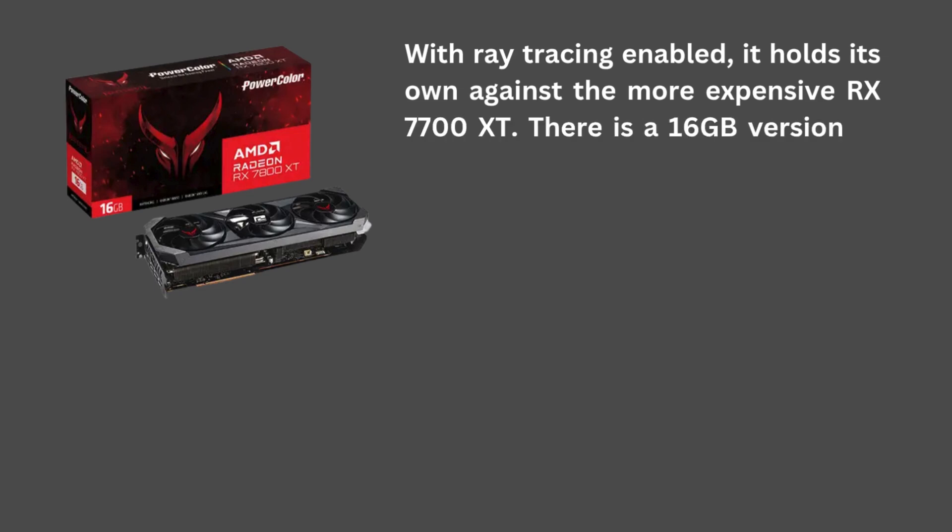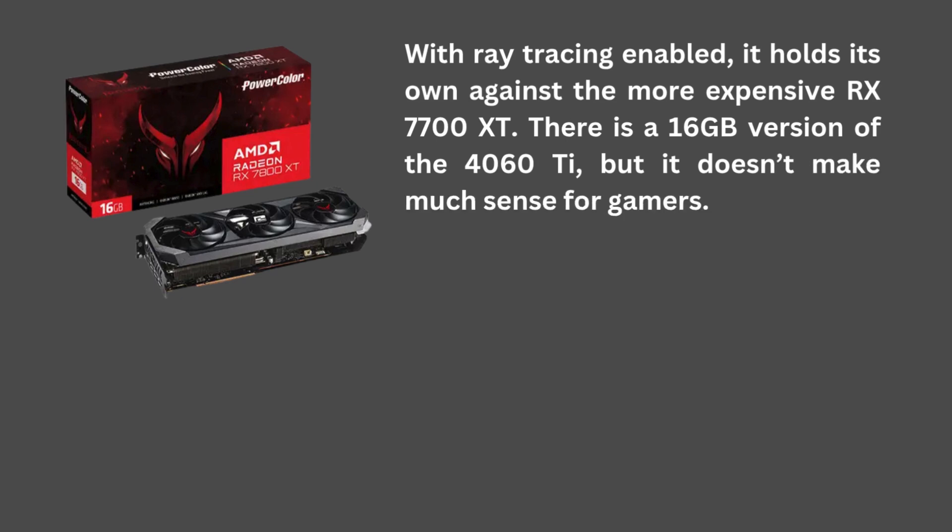There is a 16 GB version of the 4060 Ti, but it doesn't make much sense for gamers.